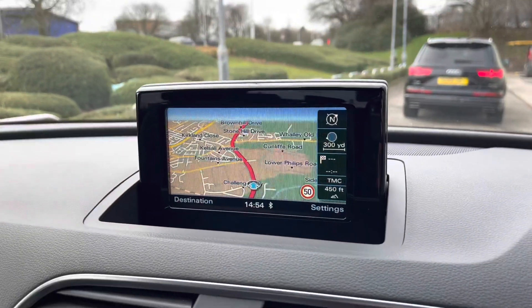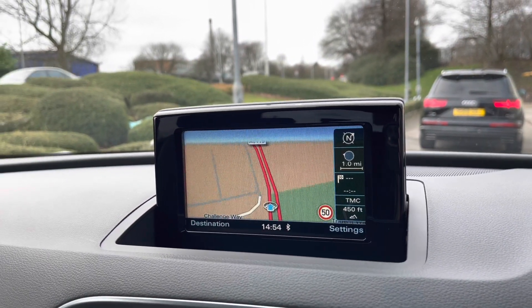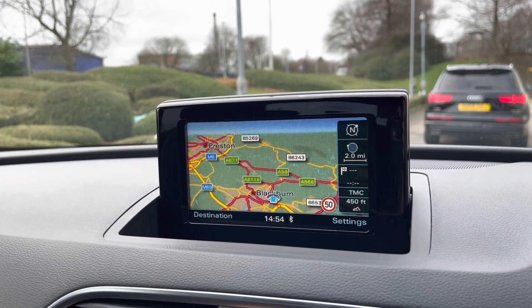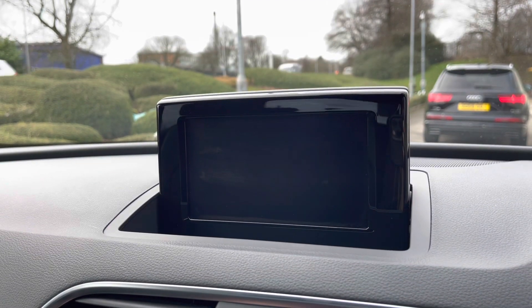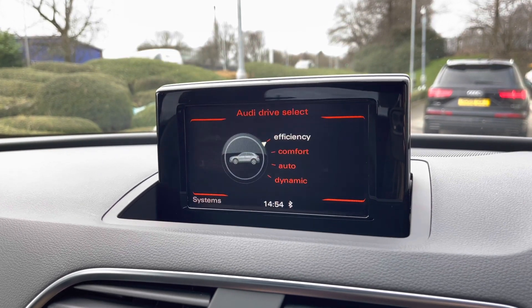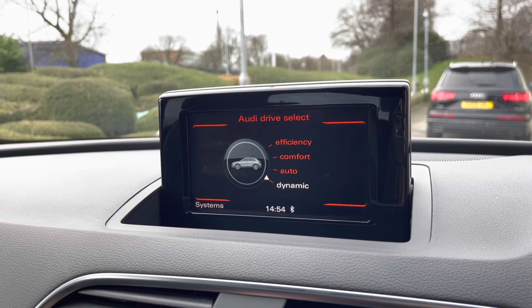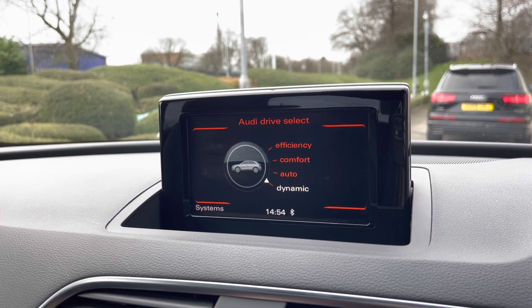Taking a look at the infotainment system, it includes some amazing features such as really detailed satellite navigation — perfect if you travel a lot — as well as sound controls which you can adjust to your liking, and Audi Drive Select which allows you to put the car into any mode you'd like, for example dynamic for more of a sports drive.